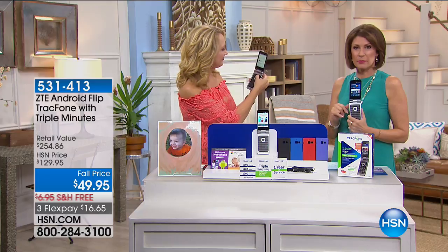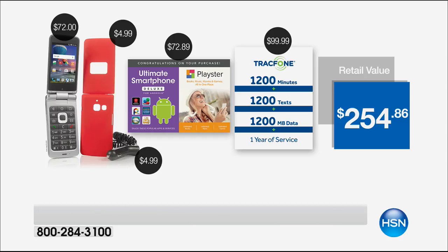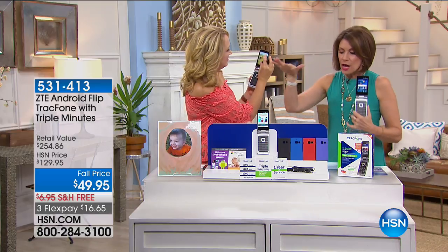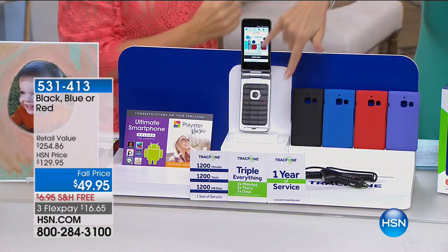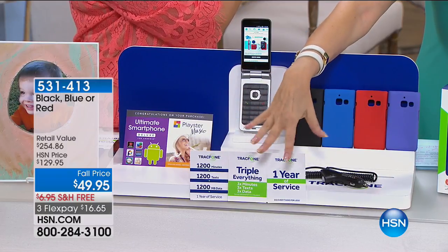This is the best value we've ever been able to bring you. How nice is it to not worry about that bill every month? That bill for most of us can be a couple hundred dollars a month. We're giving you everything — you even get to pick a case. So you get your flip phone that is touchscreen, plus the case, apps, Playster, a car charger, and the triple minutes for life, which a lot of phones now won't even offer.